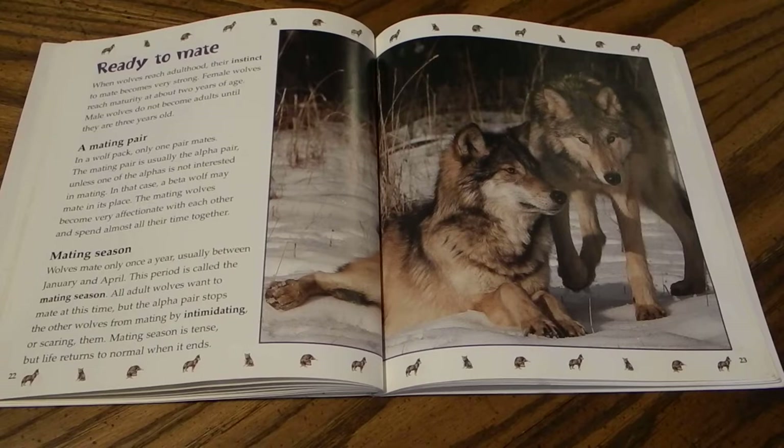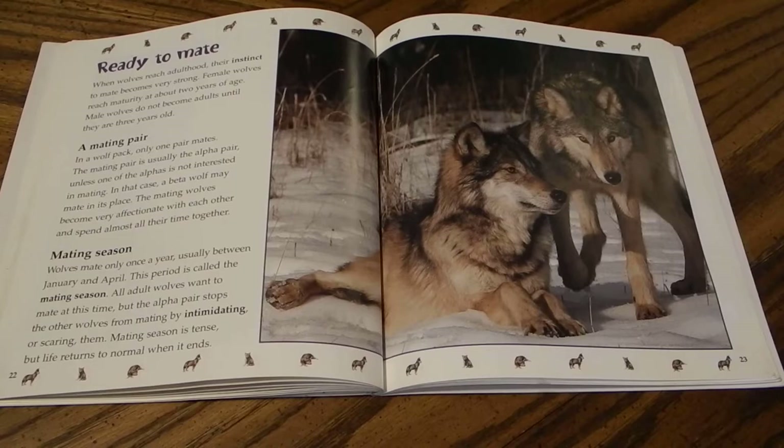Wolves mate only once a year, usually between January and April — a period called the mating season. All adult wolves want to mate at this time, but the alpha pair stops the other wolves from mating by intimidating them. Mating season is tense, but life returns to normal when it ends.